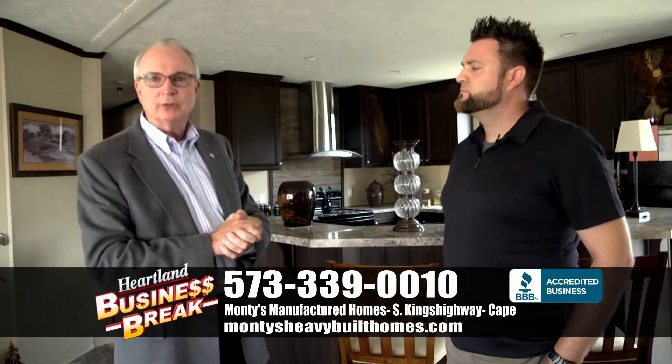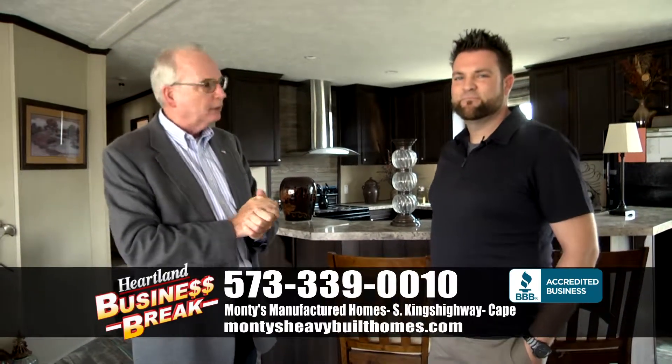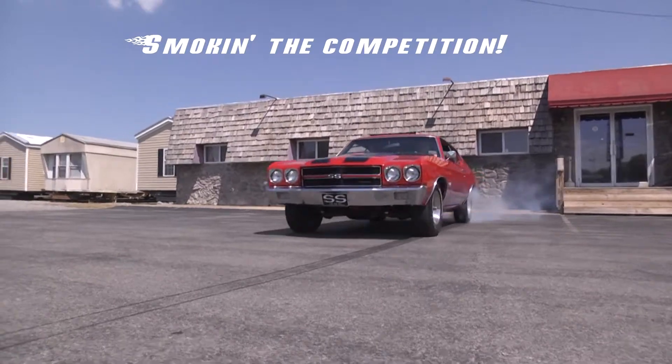Well, that's great. Again, we're here at Monty's Manufactured Homes on South King's Highway with Gavin.